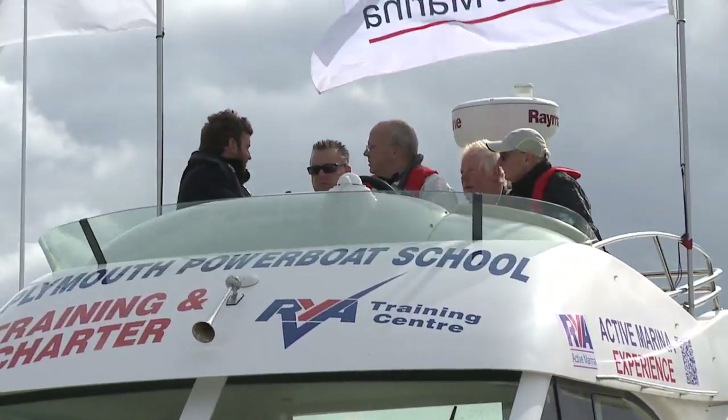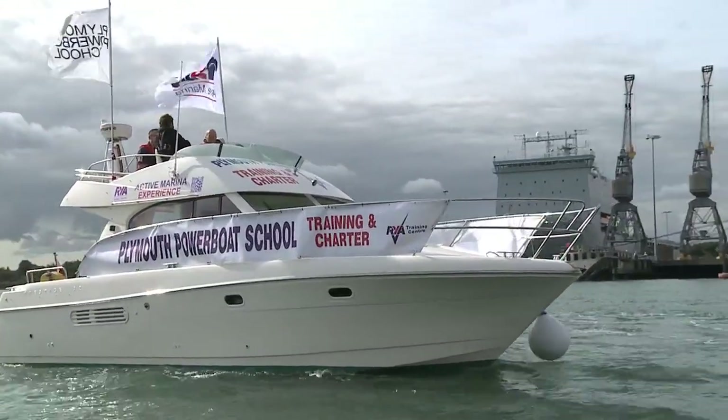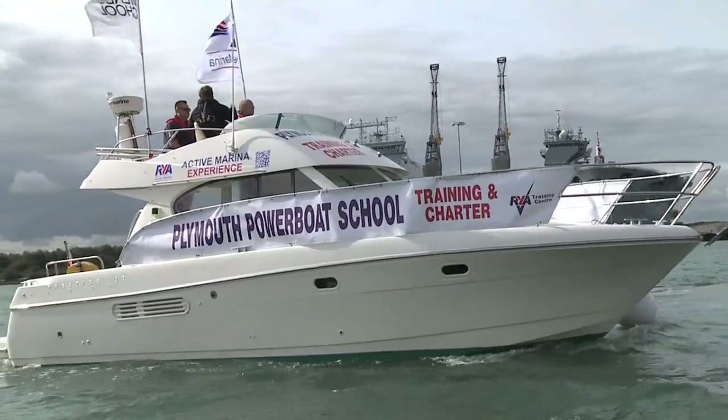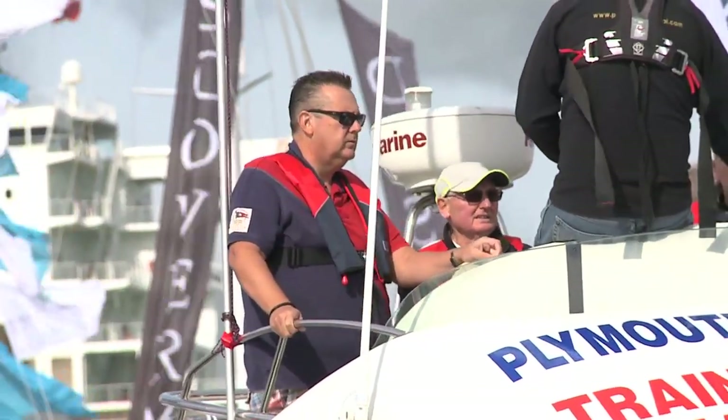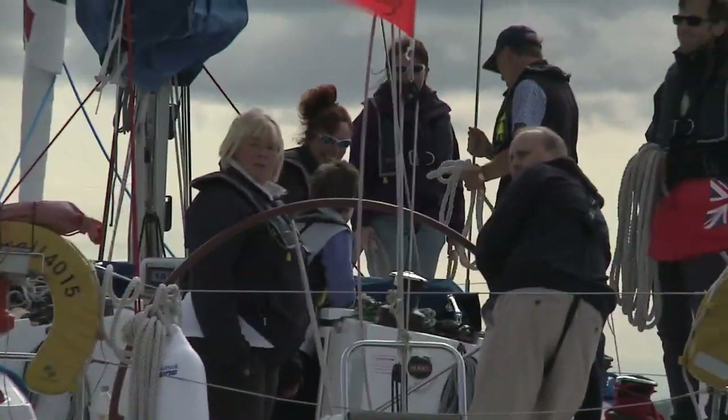Within marinas there's often an RYA training centre and a berth holders association, and it's about bringing all the components together so that people can make more use out of their boats and enjoy them more — whether it's a rib, a motor cruiser or a yacht — and also to meet other people. That's why we've been very successful with our social cruising and some of our social evenings as well.